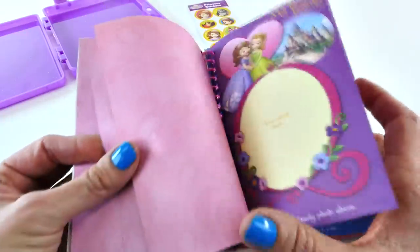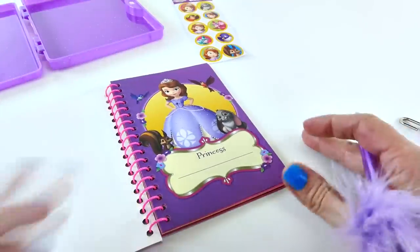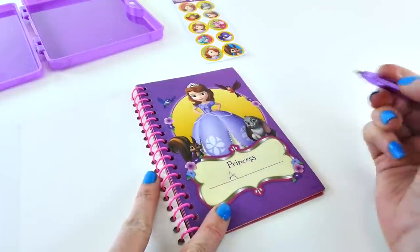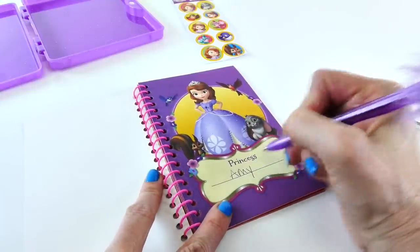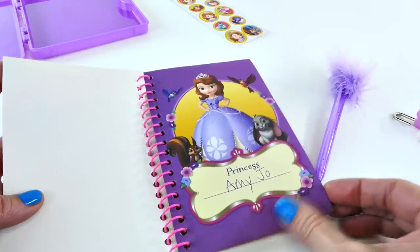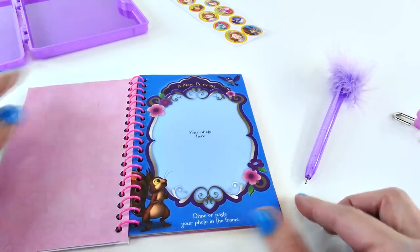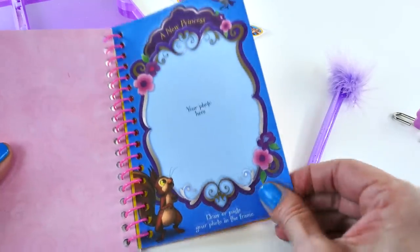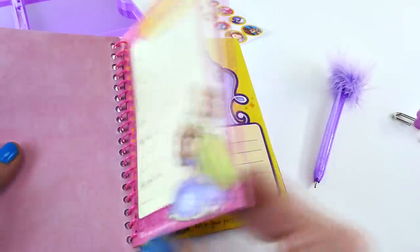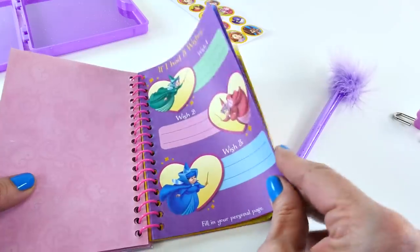So now let's fill out a few pages. And the first thing I'm gonna do is write my name in my book. Amy Jo. And now we can take a look at some of the other pages. And I did go ahead and fill out a few things in the book. I don't have a picture right now to paste in there. And I didn't fill out everything, but I filled out some of it.